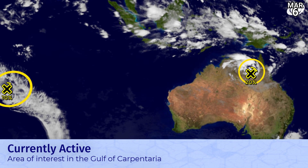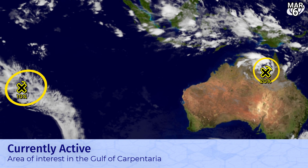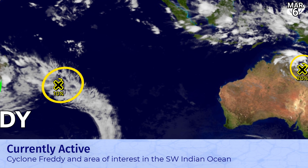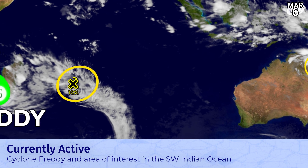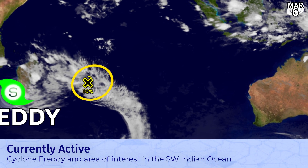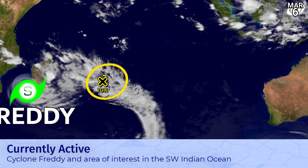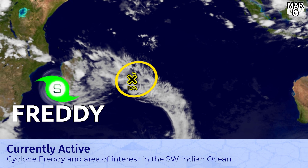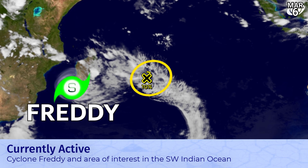Another area of interest has just entered the fray in the South West Indian Ocean, not far from the island of Rodrigues. And Freddy, of course, is churning up the coast off the western part of Madagascar. We covered that in more detail in a storm update — expected to turn northwestwards and impact Mozambique.